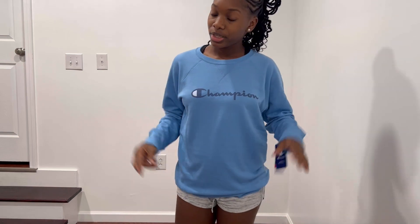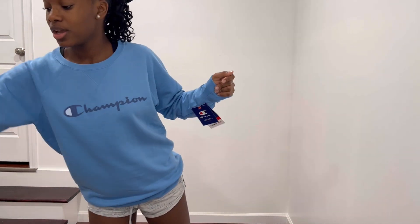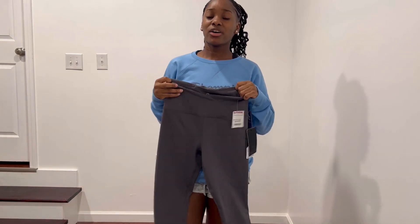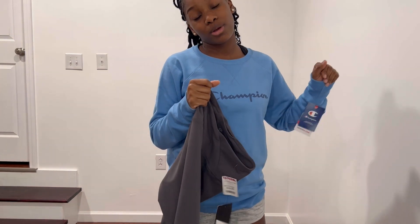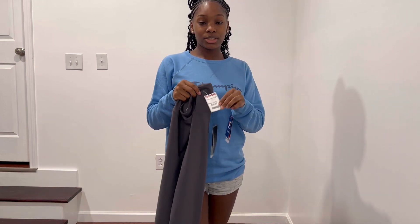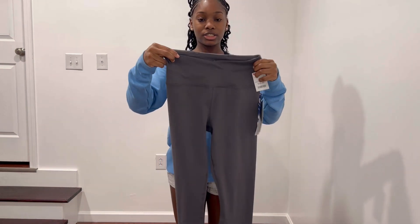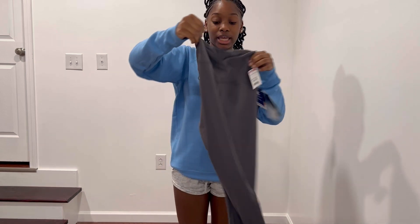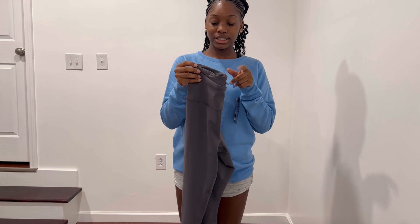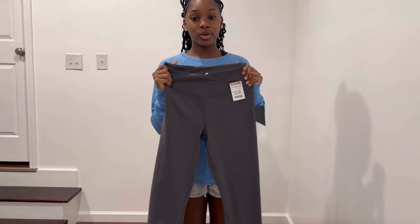It's really thin — I expected it to be a little thicker — but it's cute. I rate this like a 6 out of 10 because of the material, but it's really cute. Moving on to these leggings from TJ Maxx. I wear a lot of TJ Maxx, that's why I got these. They're also $16.99 — just some cute grey leggings. I've been needing some leggings so I went and purchased these.